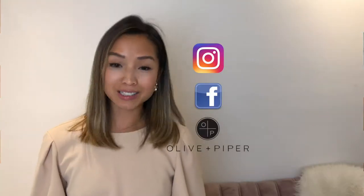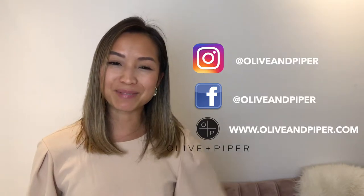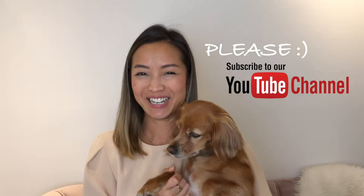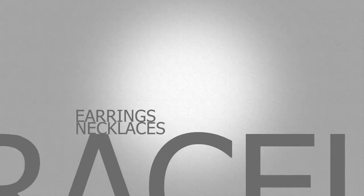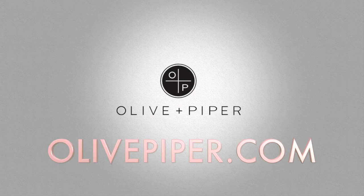For more styling tips and jewelry, visit us online or follow us at oliveandpiper.com. We'll see you next time.